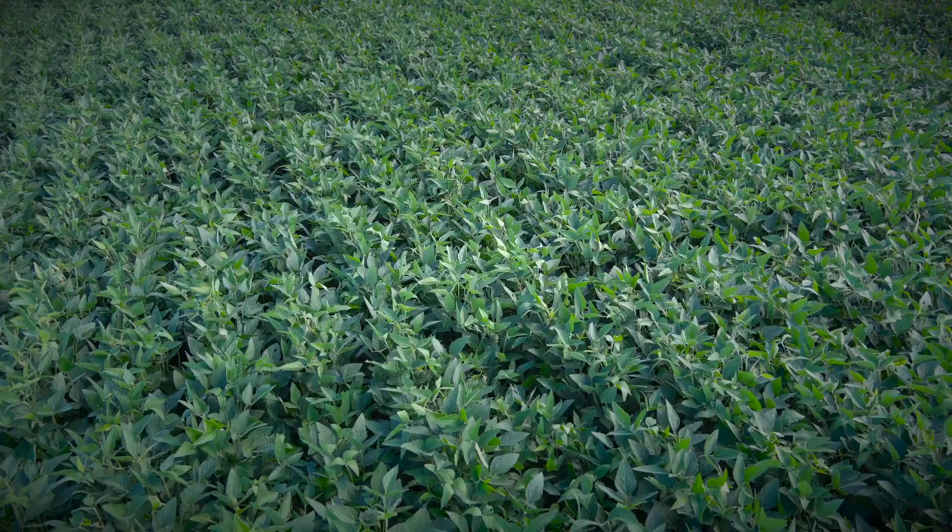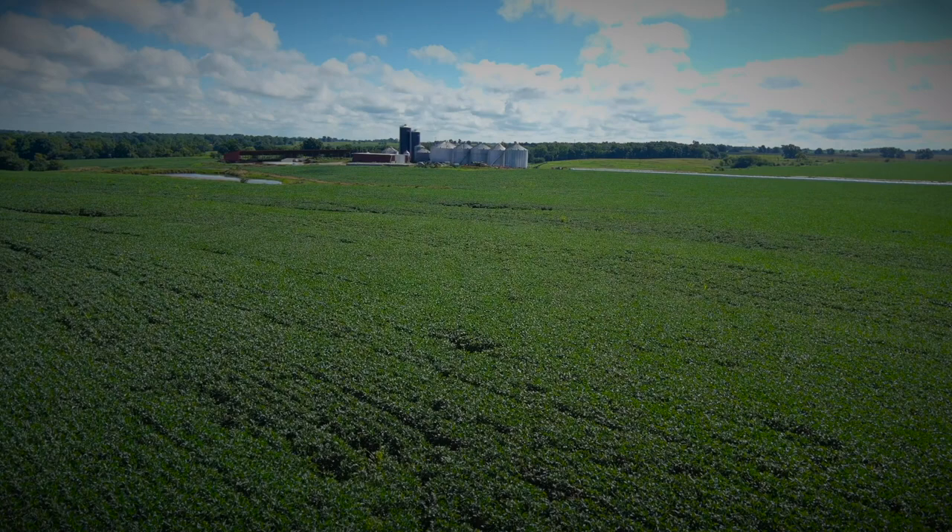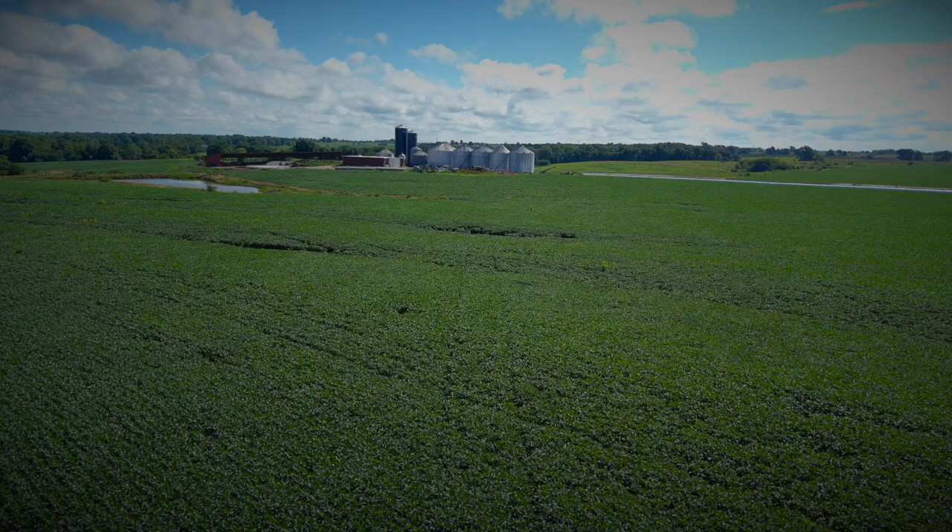We fight waterhemp, pigweed, and common ragweed, and we certainly had much less pressure — or better control longer — where we had better establishment of our cover crops. These soybeans were planted into rye, and one of the real benefits of planting soybeans into rye is weed suppression.